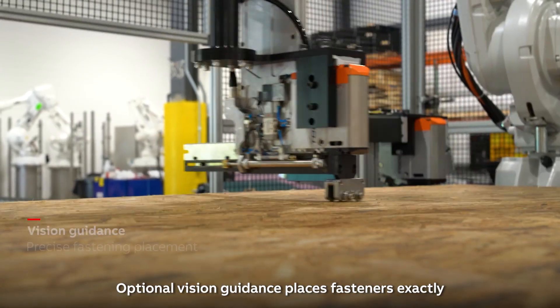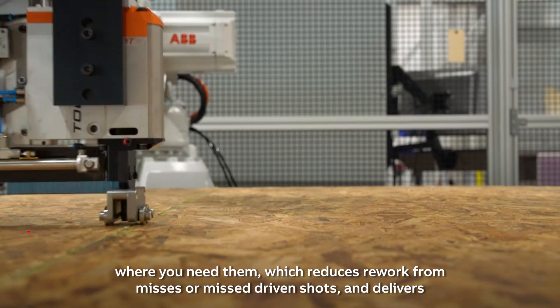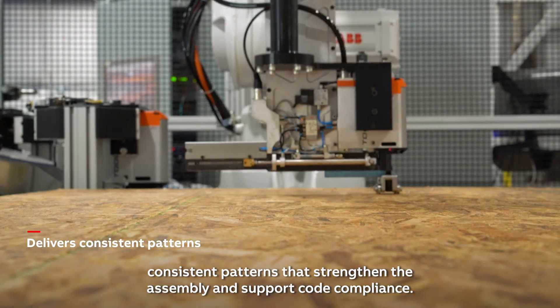Optional vision guidance places fasteners exactly where you need them, which reduces rework from misses or misdriven shots. It delivers consistent patterns that strengthen the assembly and support code compliance.